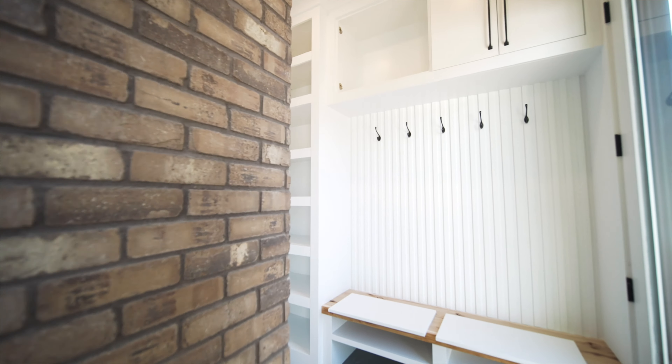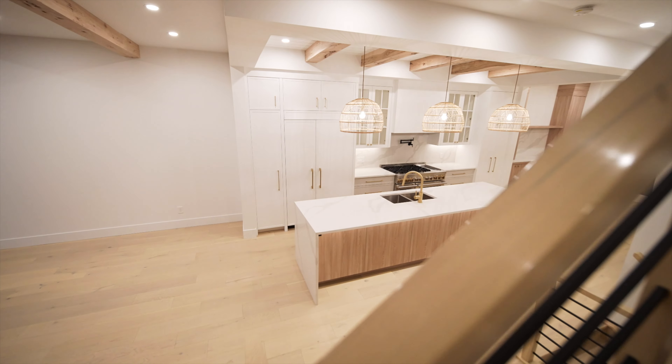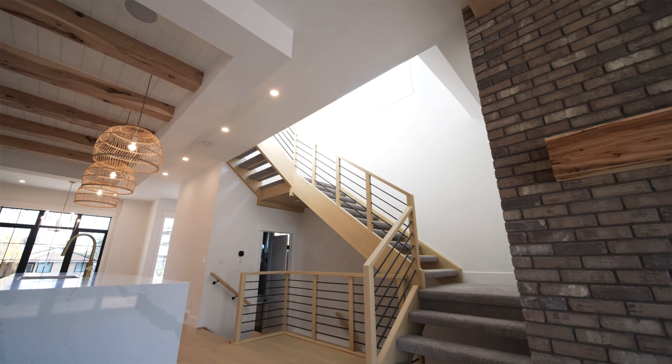Directly behind the fireplace we have a fully functional mud room which is great for storage and everyday convenience. Heading upstairs, we take in the full effect of these open riser stairs.